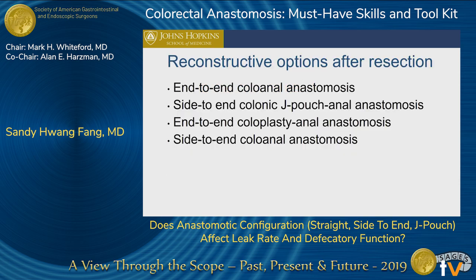These are potential options for reconstruction after a resection: an end-to-end straight colonic anastomosis, a side-to-end colonic J pouch, an end-to-end coloplasty, and a side-to-end colonic anastomosis.